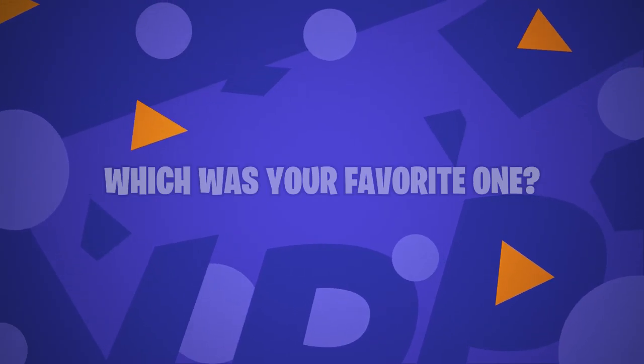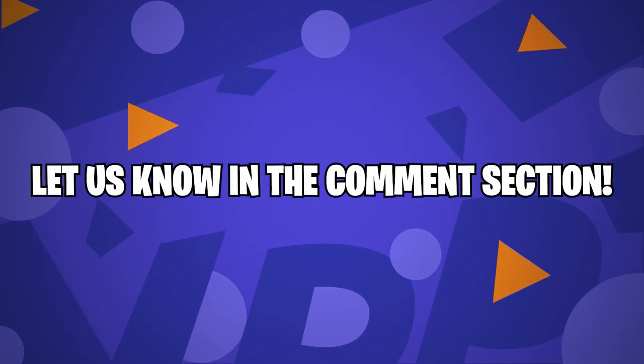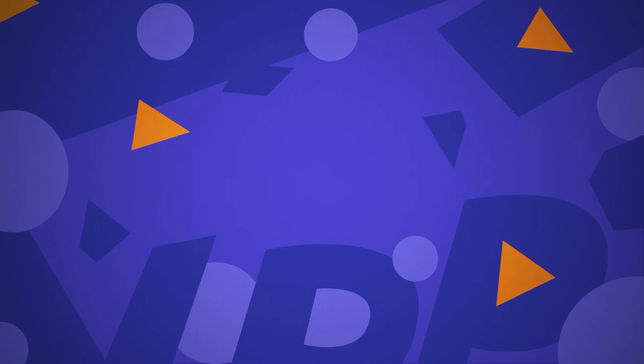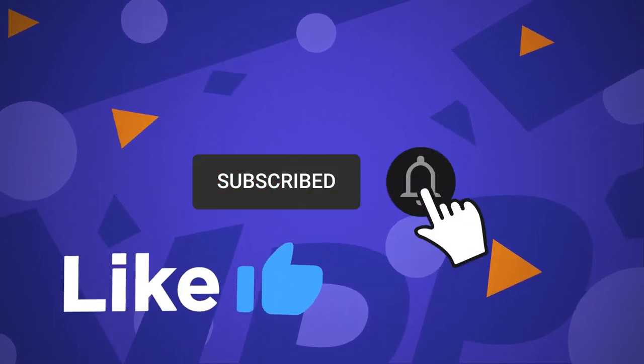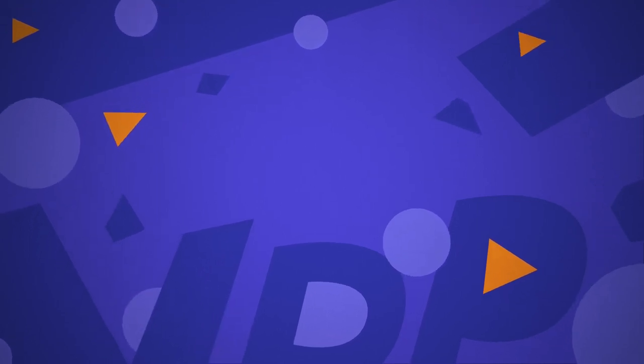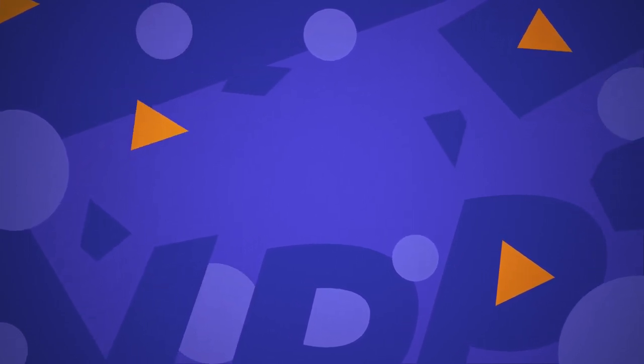What do you think about these extractions? Which was your favorite one? Let us know in the comment section. This brings us to the end of our video — I hope you enjoyed it. Hit like if you did, and don't forget to subscribe to our channel so that you don't miss any of our videos in the future. Also, watch the two videos that are on your screen because I'm sure you'll love them. With that, I'll see you in the next video.